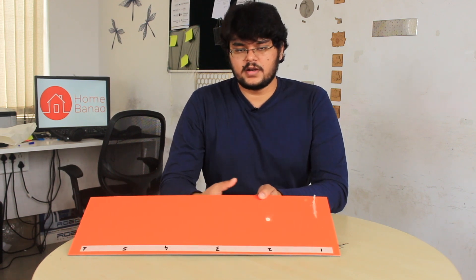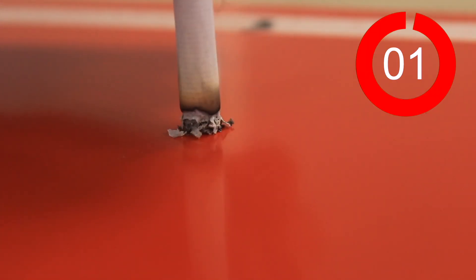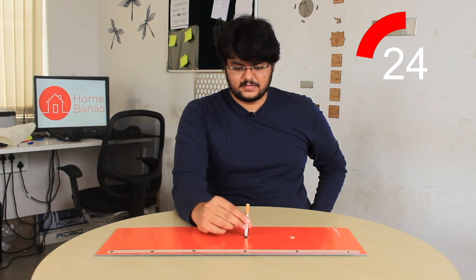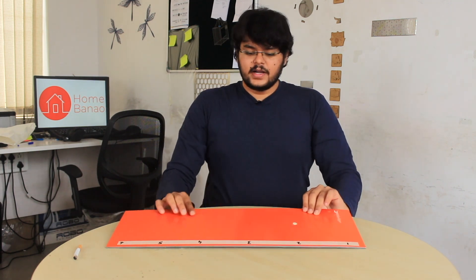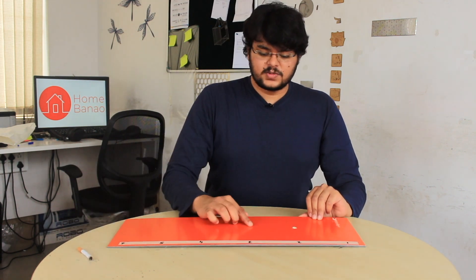ACP is a very fire resistant material. Next let's see what happens with a cigarette. Smoking is injurious to health. Now you may be thinking why we are trying a cigarette — the tip of a cigarette generally reaches about 400 to 500 degrees centigrade. So let's see what happens. It is quite fire resistant if it can sustain a 400 to 500 degrees centigrade tip — this is a good sign.